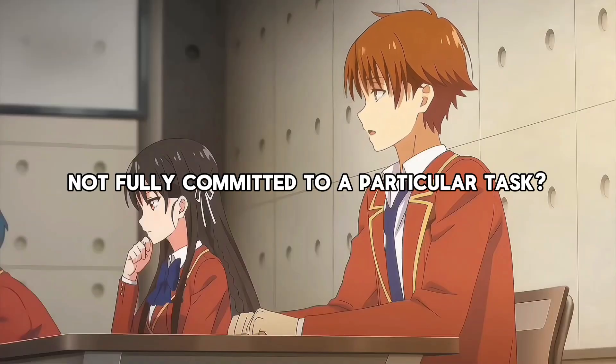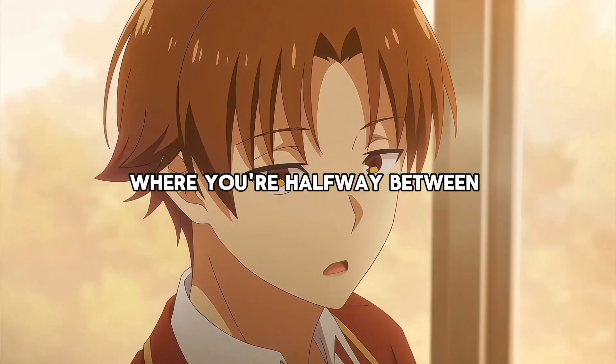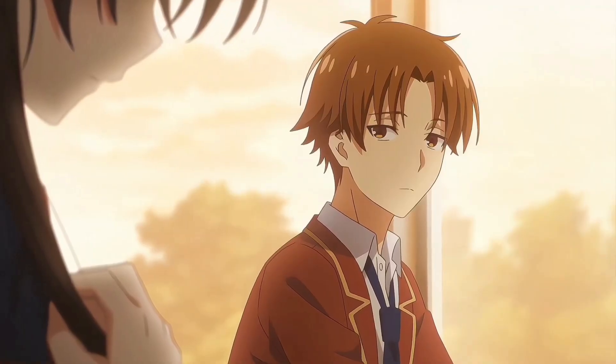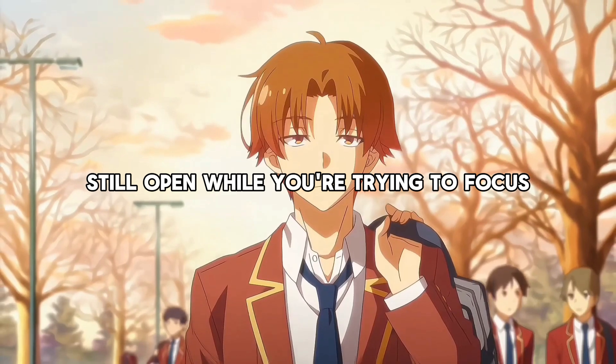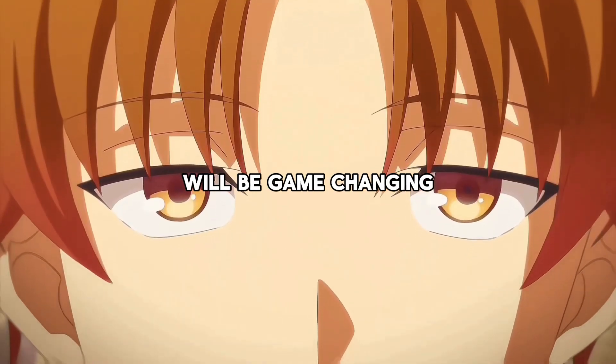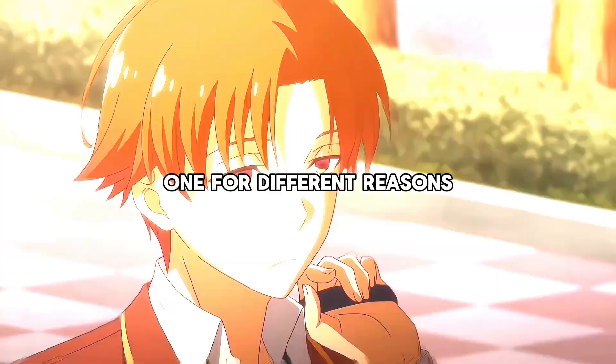Have you ever found yourself not fully committed to a particular task? For instance, you might be halfway between work mode and relaxation mode, with distractions like YouTube or Discord still open while you're trying to focus. If that sounds familiar, then trying out virtual desktops will be game-changing. You can create multiple desktops with different apps running on each one — such as one for academic work and one for entertainment.